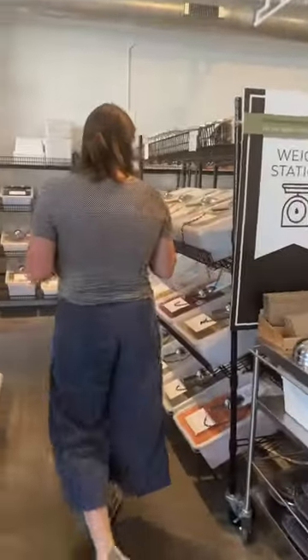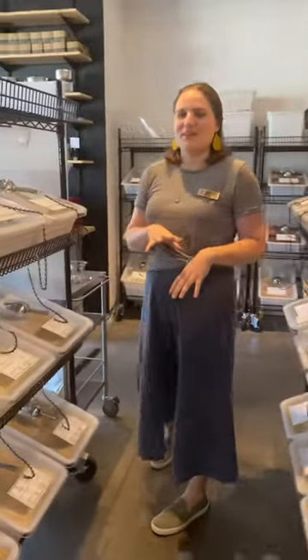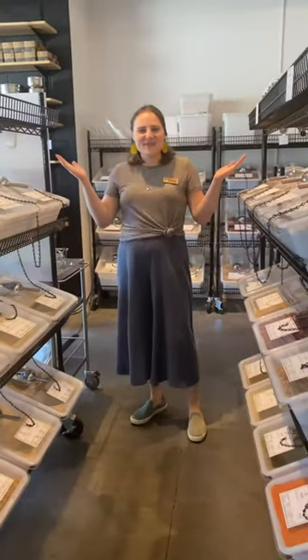And then one more aisle here — we've got our bulk pasta and legumes and rices down the middle. And that's what we carry here at Terramarket. Thanks for stopping by.